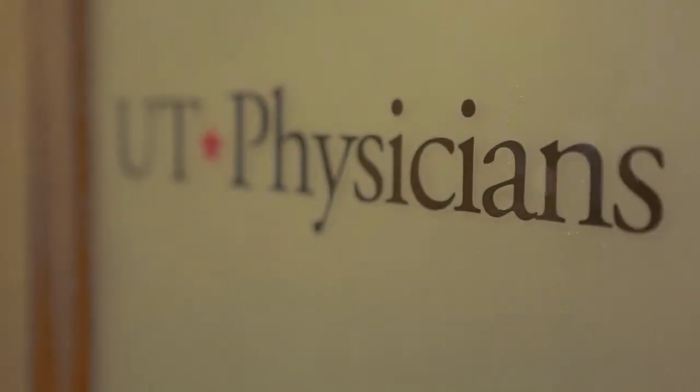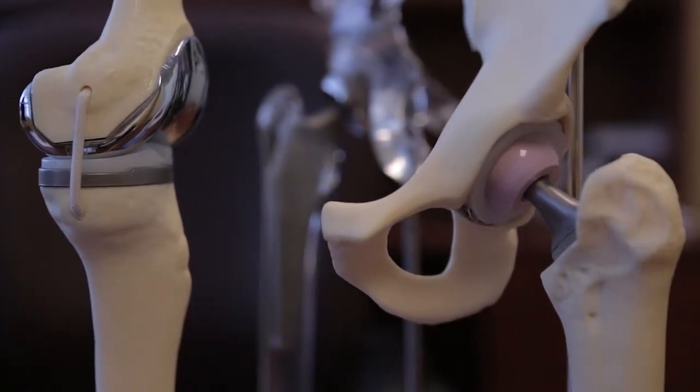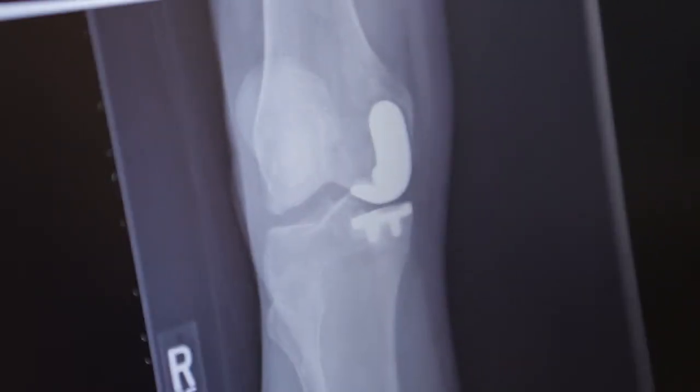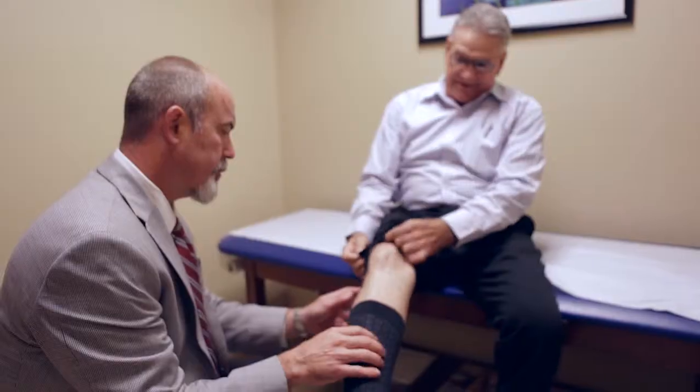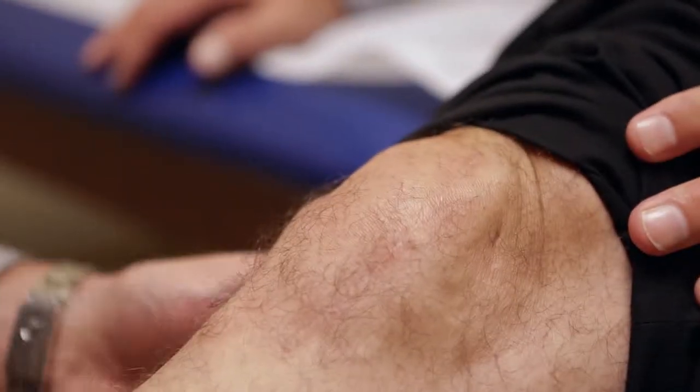My practice really specializes in hip and knee replacement. Specifically in the knee, we do partial knee replacements and total knee replacements, and we utilize technologies such as computer navigation and robotics to try and optimize our patient outcomes. On the hip replacement side, I do direct anterior hip replacement, which is a muscle-sparing, minimally invasive technique that allows patients a significantly quicker recovery, less post-operative pain, and a quicker return to functionality.